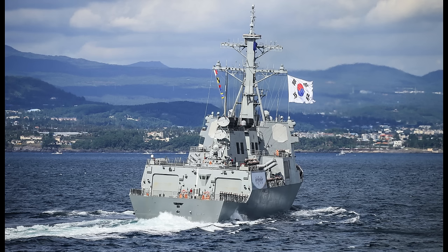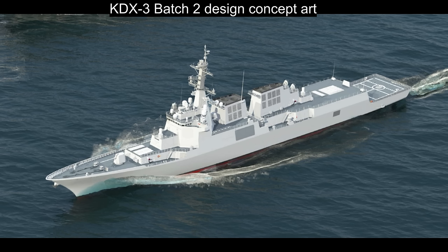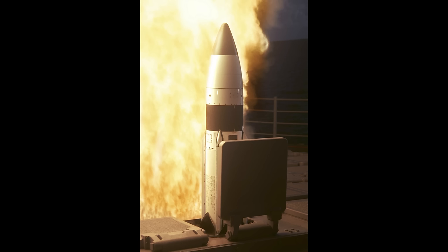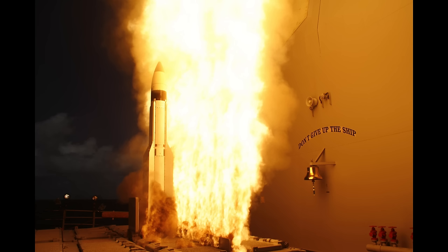The second batch of the KDX-3 comprises three ships. The background is the increasing capability of North Korean ballistic missiles starting around the 2010s, which led the South Korean Navy to add dedicated anti-ballistic missile defenses to the final three ships of the Sejong the Great class. In May 2016, the Navy announced the KDX-3 Batch 2 will be equipped with a VLS system capable of firing all standard missiles, including the SM-3 and the SM-6. The SM-3 interceptor is used to intercept short- and intermediate-range ballistic missiles as part of the Aegis ballistic missile defense system, and has also been employed in an anti-satellite capacity against satellites in low orbit.